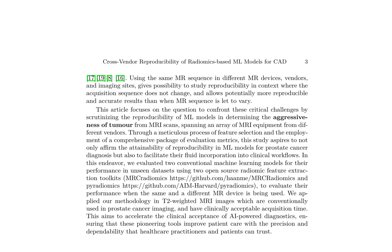This study examines the cross-vendor reproducibility of radiomics-based machine learning models for computer-aided diagnosis of prostate cancer, focusing on the determination of tumor aggressiveness from MRI scans. By utilizing the same MRI sequence across different devices, vendors, and imaging sites, the research aims to improve the reproducibility and accuracy of machine learning models, employing meticulous feature selection and comprehensive evaluation metrics.